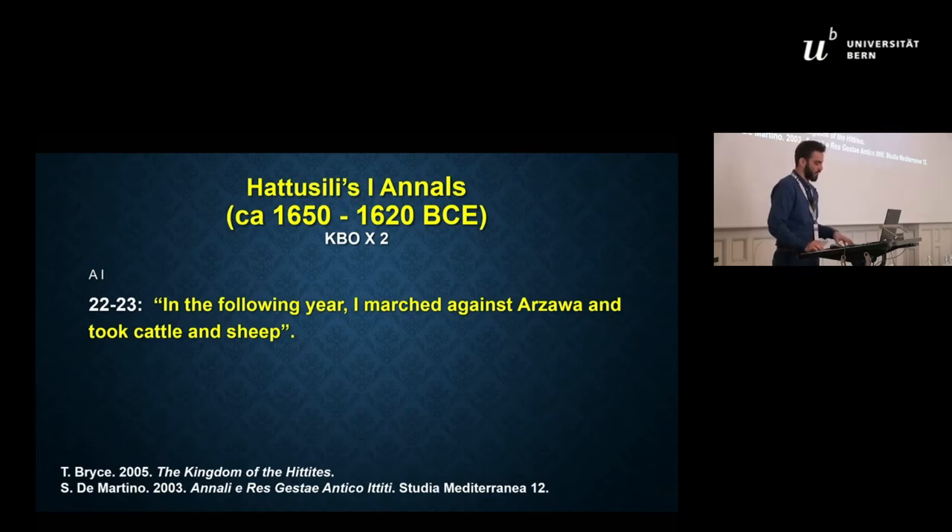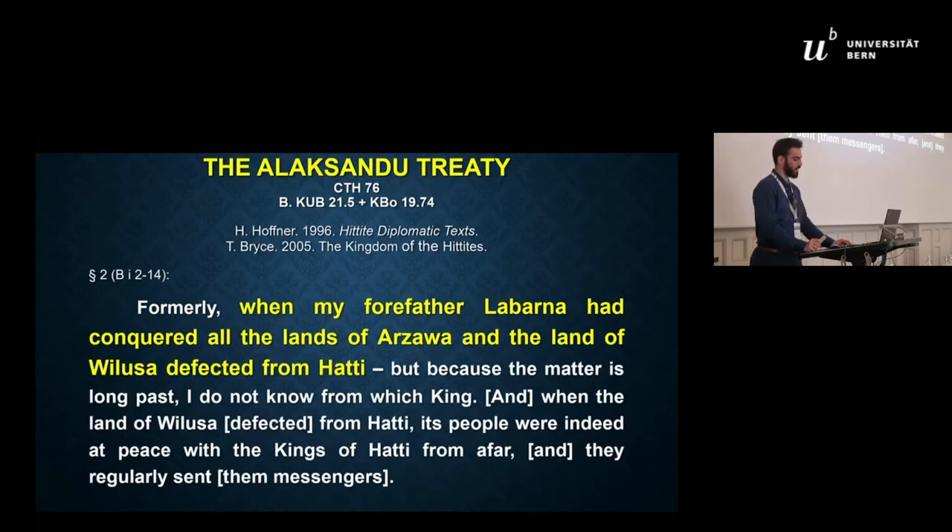However, it is possible that the destruction layer of Beche Sultan could be attributed to such a raid. In a later text from the early 13th century BC, the so-called Alaksandu Treaty, we have further evidence for another possible campaign of Labarna, identified with Hattusili I, in Archawa, where he may have conquered various cities in Western Anatolia. Thus, although the textual evidence is not plentiful for that period, the available texts demonstrate that Hattusili had at least once campaigned against Archawa.